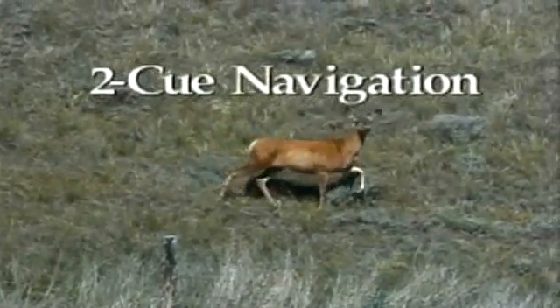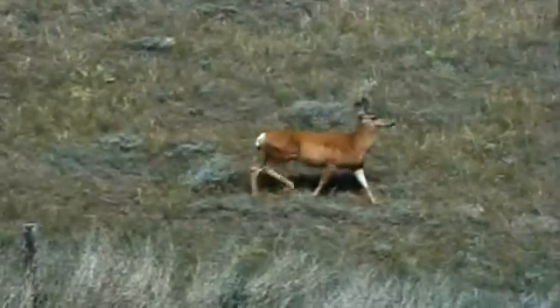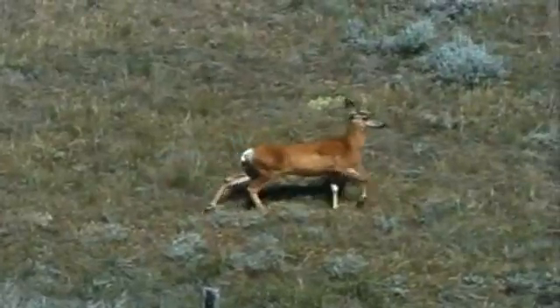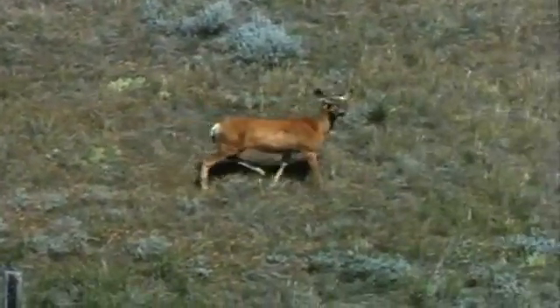The second kind of navigation, called cue navigation, uses an object as a landmark. The cue can be approached or avoided. This fawn is a cue for the camera operator, who is following its movements with the camera. The doe is a cue for the fawn, which it approaches for safety or for food.